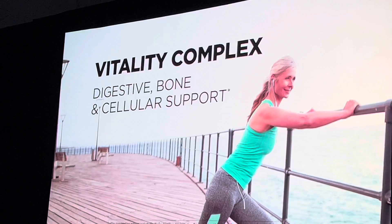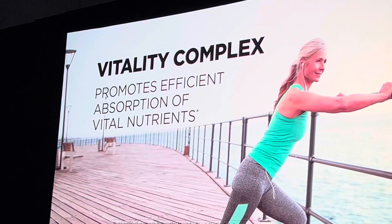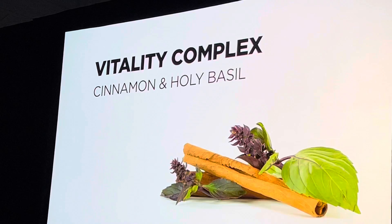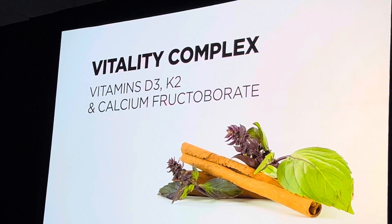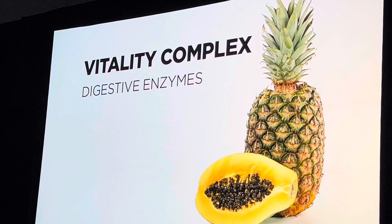Vitality complex adds targeted support for digestive, bone, and cellular health while also promoting efficient nutrient absorption. It contains a highly selective herbal blend and is an excellent source of vitamin D3, plus it contains five digestive enzymes.